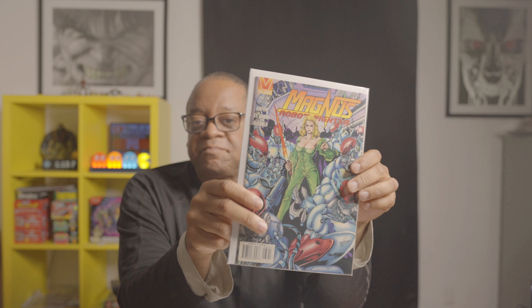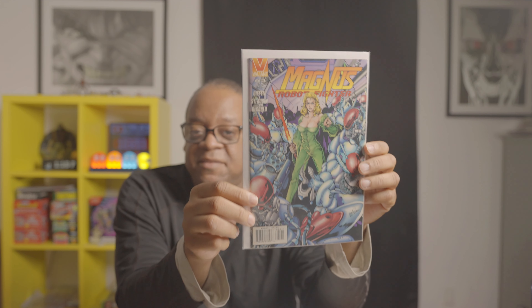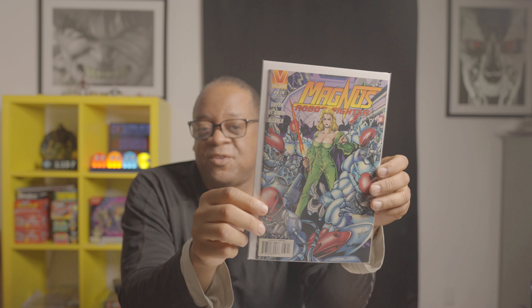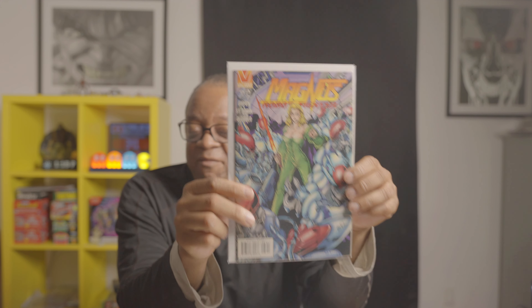This book was hot at one time, not so much anymore, but you never know. This is Magnus the Robot Fighter number 63 — the second to last issue. For those who remember back in the 90s, the later issues were a little bit harder to find, so if you see these for not very much, it might be worth picking up.